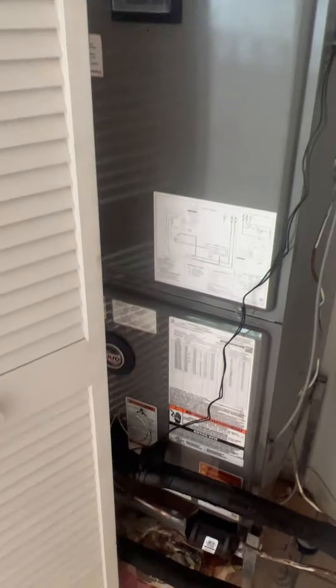Back here is the air conditioner, and it is brand new — a brand new air handler, just a couple of weeks old.